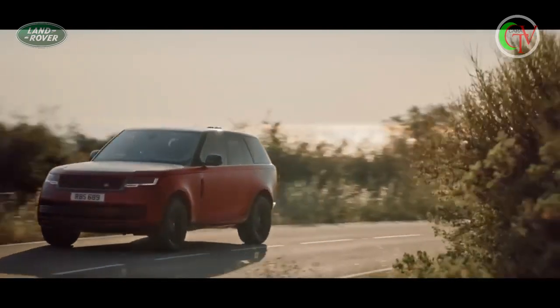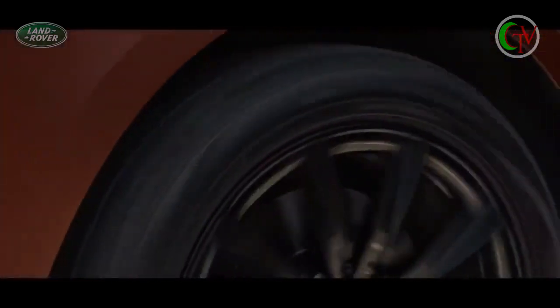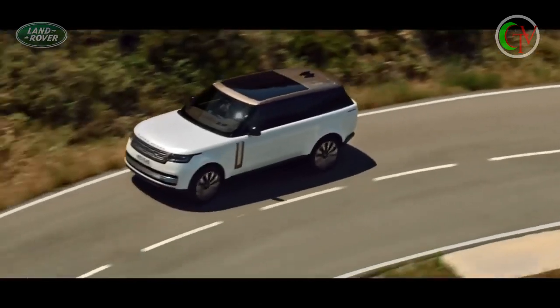New Range Rover is available with a choice of more efficient, high-performance engines, including a 530 PS 4.4-litre V8 and the latest mild hybrid Ingenium petrol and diesel engines.